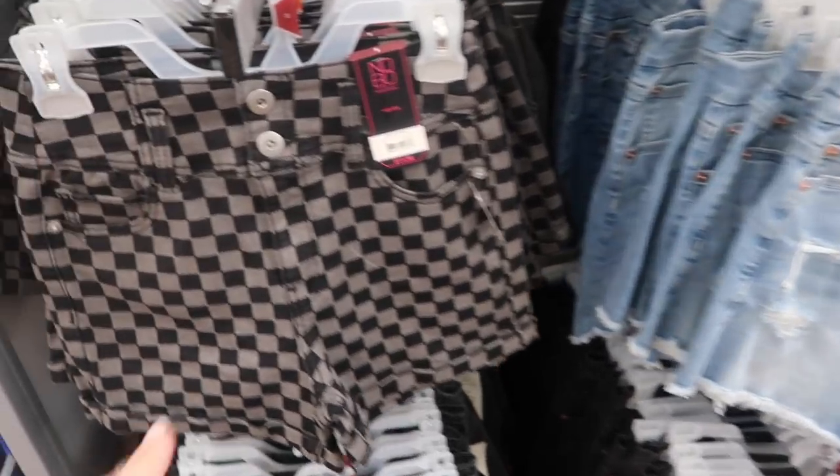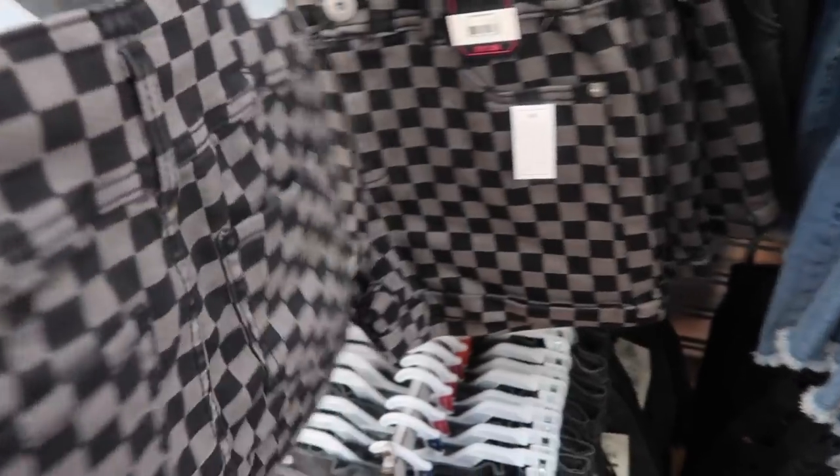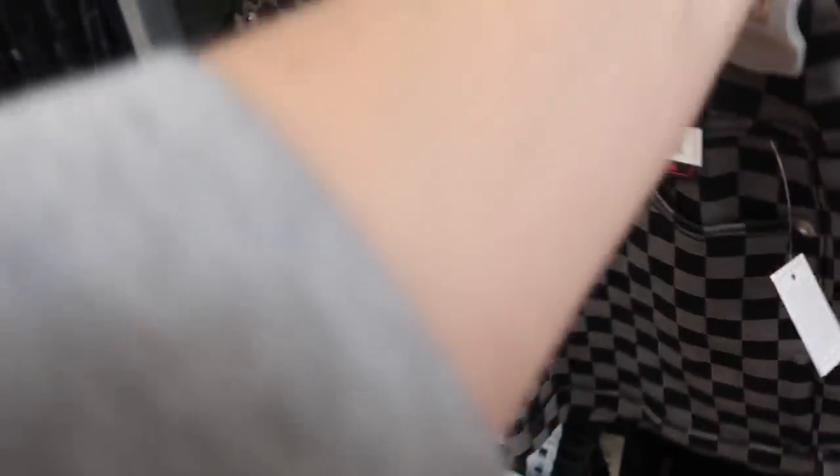New shorts from No Boundaries. These are high waist, they have the rolled up bottom, little black and white checks, and they're $11.98.